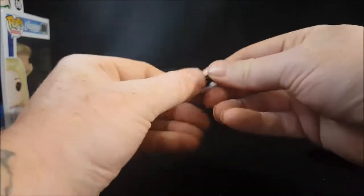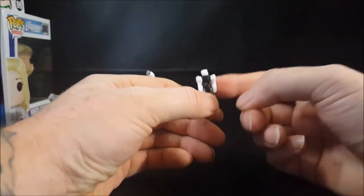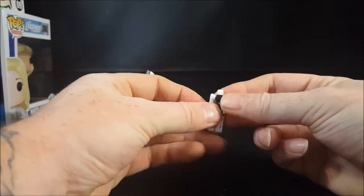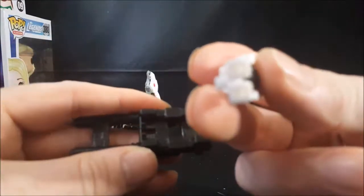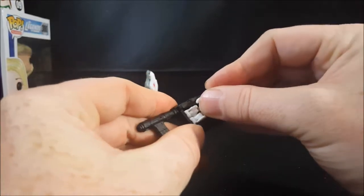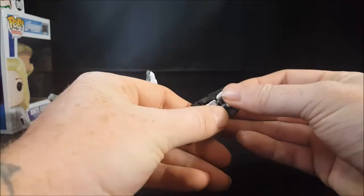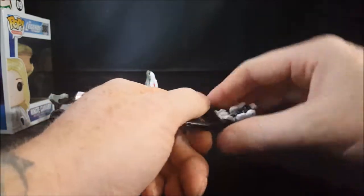He just folds out. Now there are a couple of different ways you can attach this guy to Twinferno. The first way: he has peg holes on the bottom of his feet, and there are two pegs on the cannon, so he just plugs right in there and sits on the cannon. The other two ways I'll show you once we transform Twinferno.